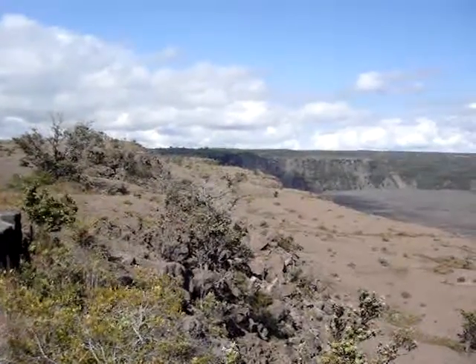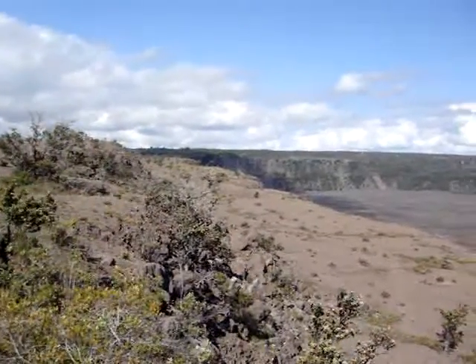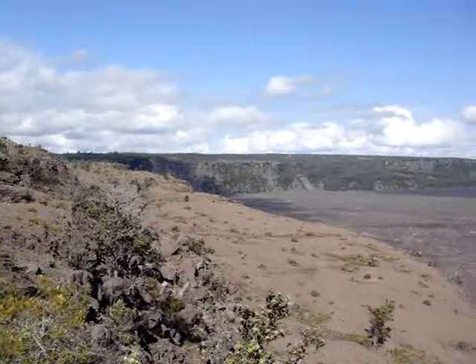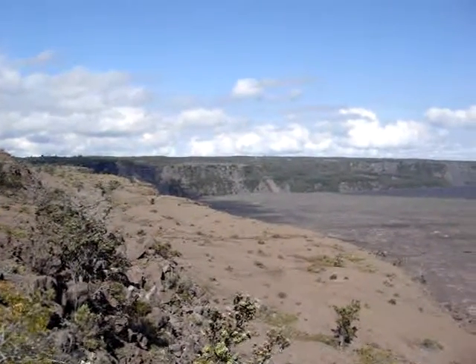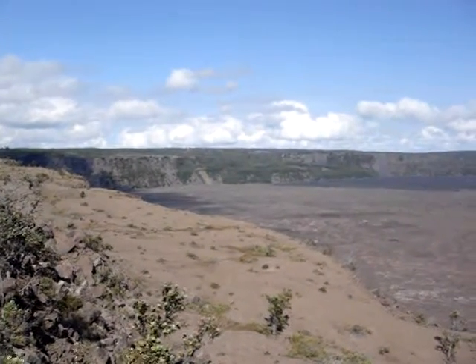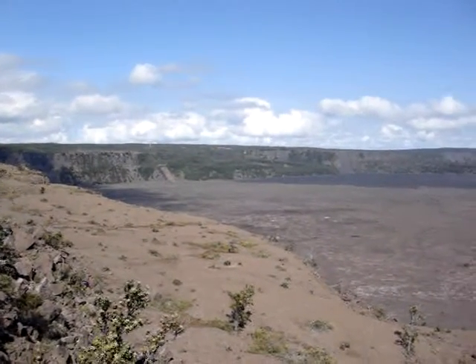Here we go. Now that's the Malka side, the uphill side of the Kilauea Caldera. And you can see maybe in the distance the antenna, and right about there — that's not where the antenna is — that's where the Kilauea Military Camp is.